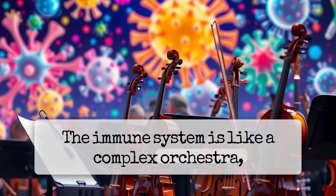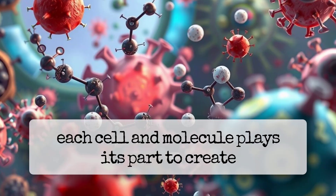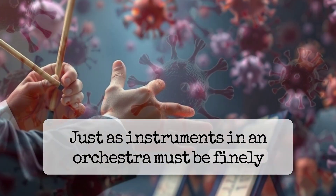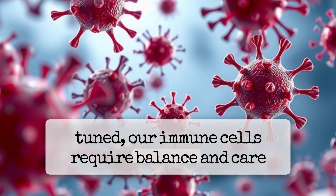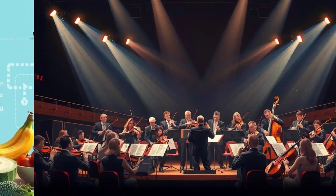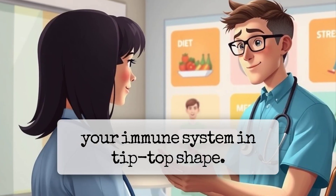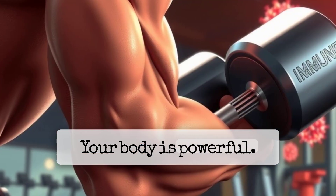The immune system is like a complex orchestra. Each cell and molecule plays its part to create harmony against chaos. Just as instruments in an orchestra must be finely tuned, our immune cells require balance and care for the best performance. Lifestyle choices matter: eating well, resting enough, and managing stress are key to keeping your immune system in top shape.